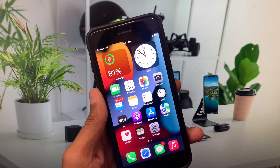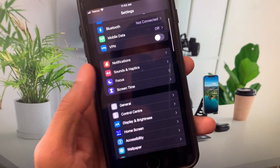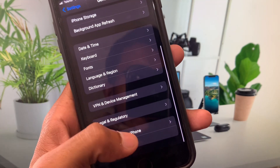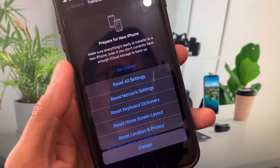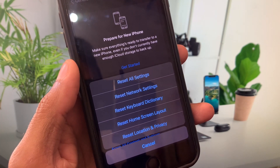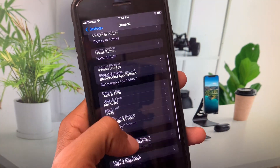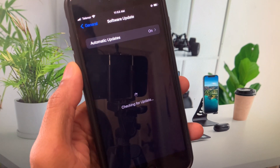If your problem is still not fixed and you're still having this issue, you need to open Settings, scroll down, and tap General. Click on 'Transfer or Reset iPhone', then click Reset and select 'Reset All Settings' only. After that, go back and click on Software Update and update your iPhone to the latest iOS.